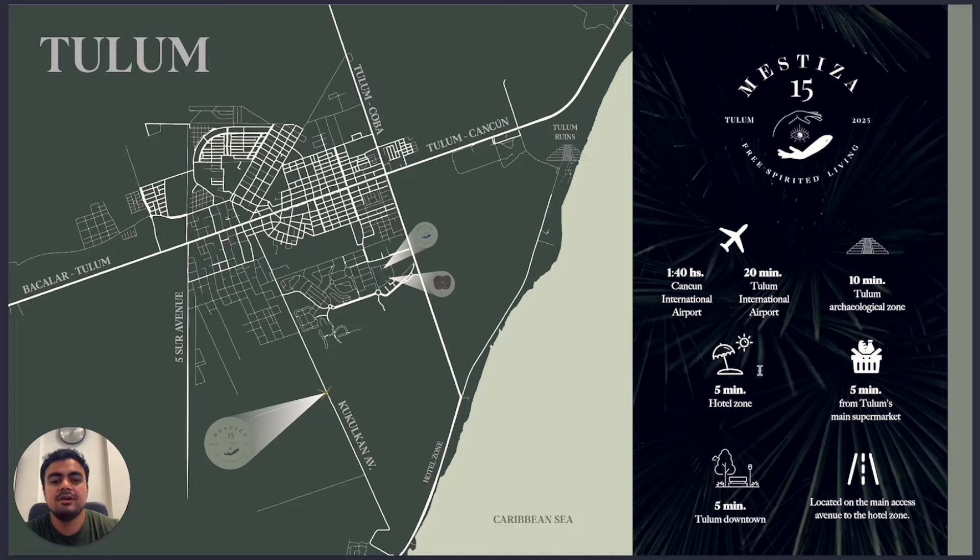We are 1 hour 40 minutes from Cancún International Airport, 10 minutes from the ruins, and just in front of Aldea Zamá — the most expensive area of Tulum. We're 5 minutes away from the beach zone, 5 minutes from the supermarket, and there's a Mayan train station pretty close to this avenue.